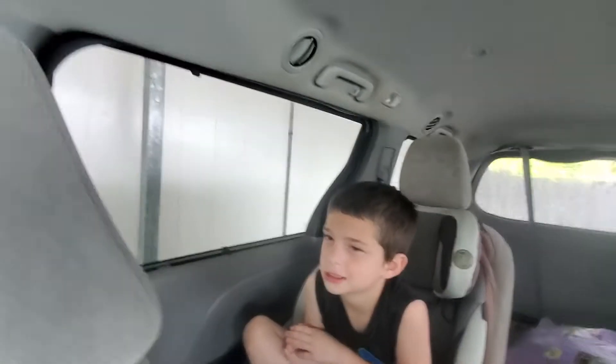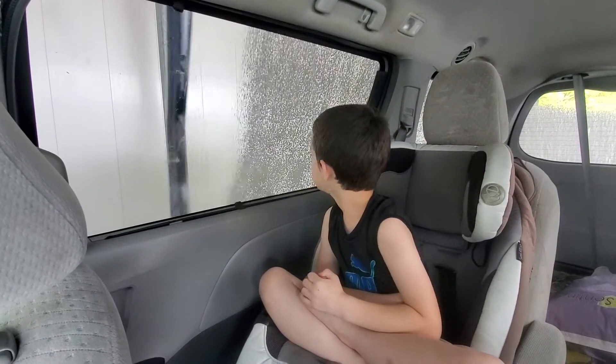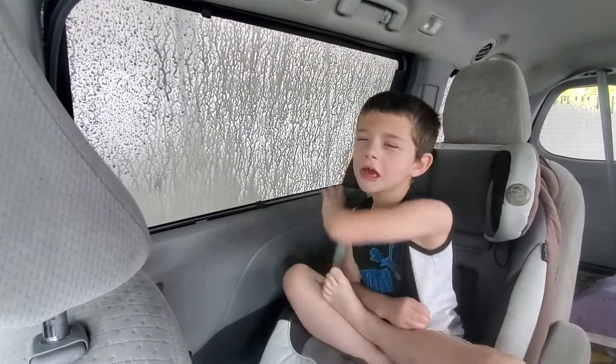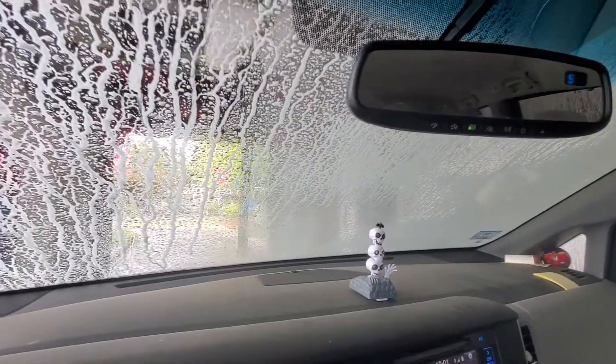How much is it? Watch your window, it's coming up. A nice coating. It did do a nice coating, huh? A nice coating in the back.